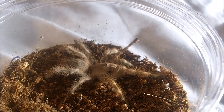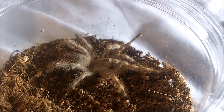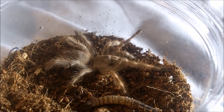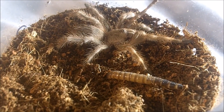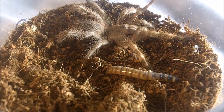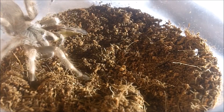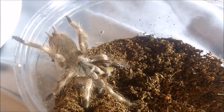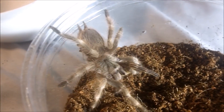This is a female Nhandu tripepii, the Giant Blonde Bird Eater. Beautiful — close to about two and a half inches.